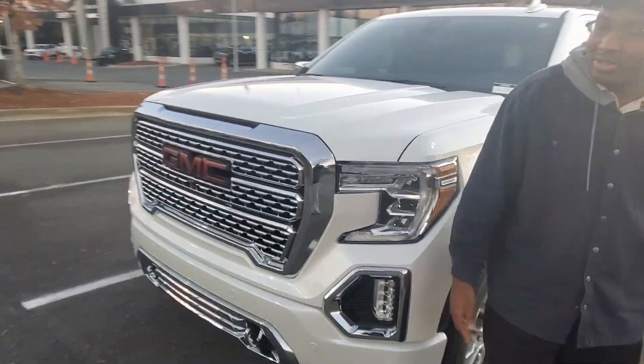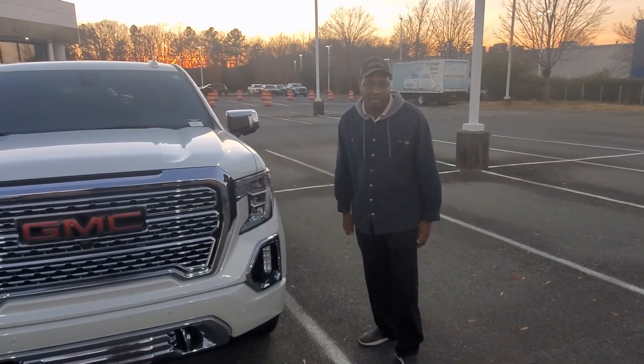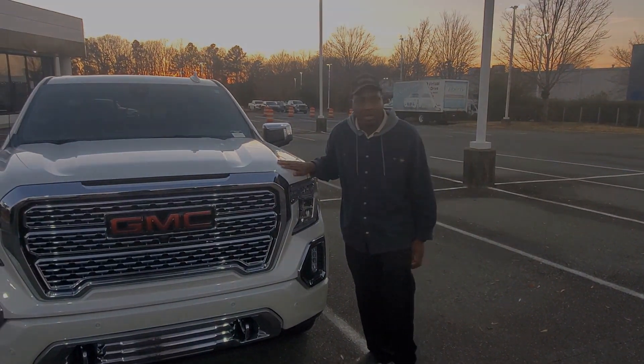And then of course you got the chrome grill here in the front. You got to come check it out guys — White Frost, 10 coats of red color, it's not going to last long. For more information go to www.quicklivity.com or give me a call at 704-708-8000.